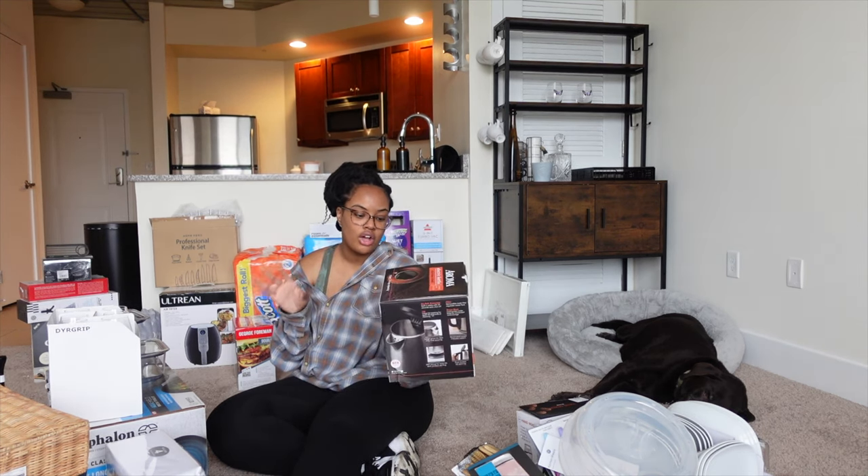The last thing is this oil and vinegar glass bottle set. I bought this a long time ago as well. I do use oil a lot when I cook so I really wanted a display case for them, and this is really cute. That is it, you guys — that is my first apartment haul!